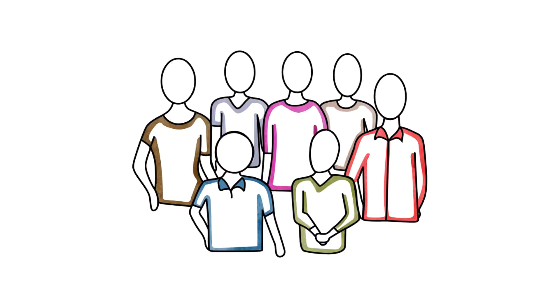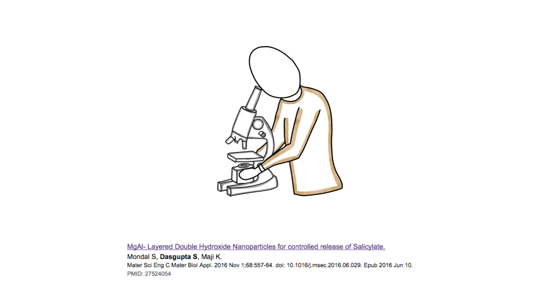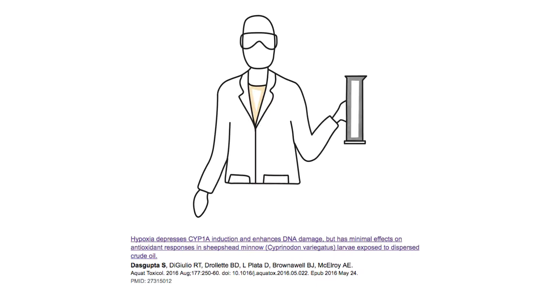Scholarly researchers have a problem. There are so many researchers that it's hard to tell them apart. Is there S. Dasgupta who is an author of this article on nanoparticles the same S. Dasgupta who is the author of this article on hypoxia? Probably not, but you can't tell for sure by name alone.